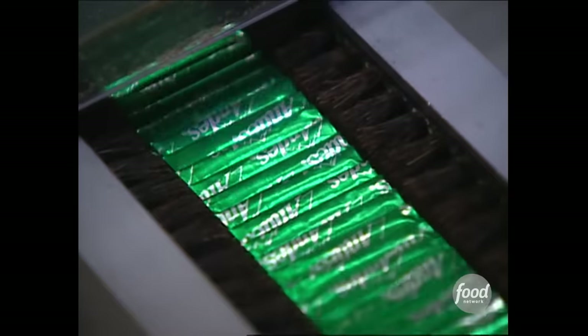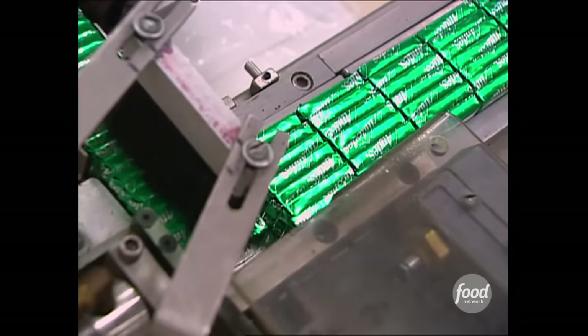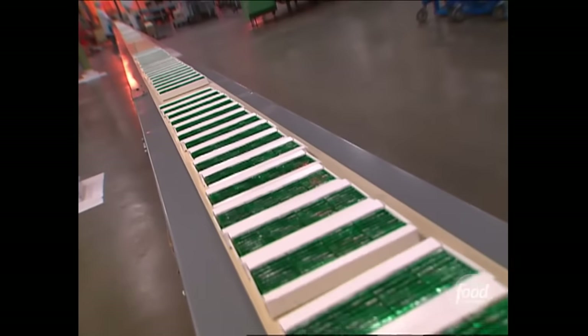Andes are only made in one flavor, that classic chocolate mint. Which, as we all know, is a totally unique thing from chocolate and mints, despite being both chocolate and mint.